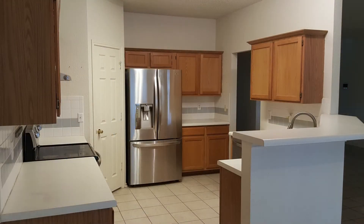I didn't forget about the kitchen — tile backsplash and upgraded stainless steel appliances. Yes, the refrigerator stays.